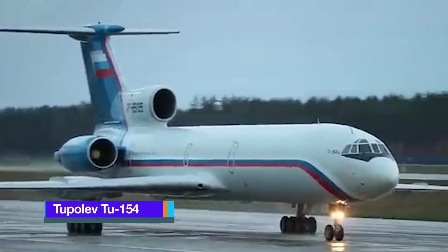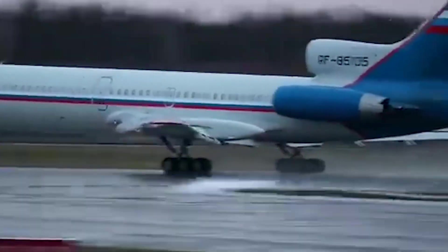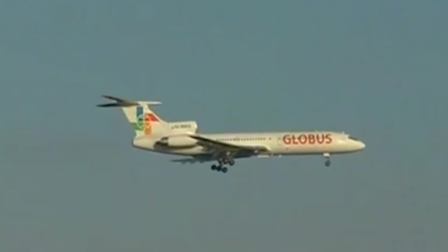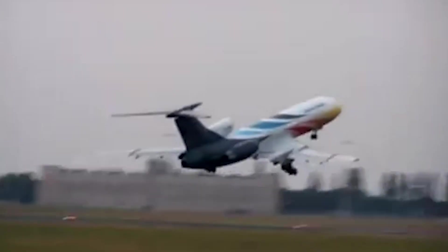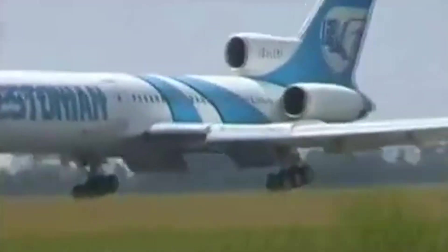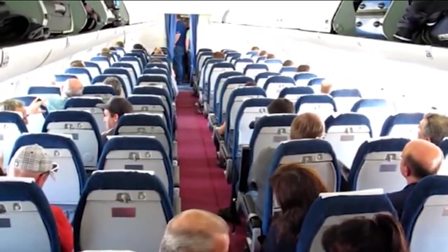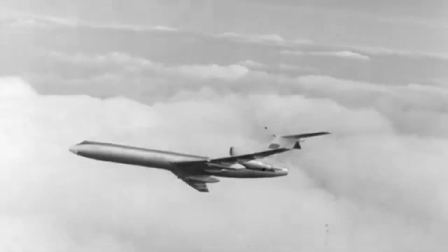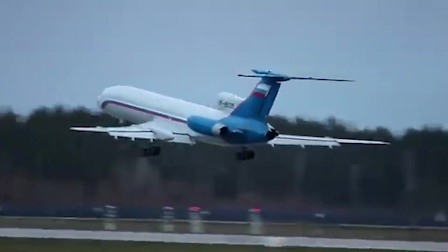Tupolev Tu-154. The Tupolev Tu-154 is a three-engine, medium-range, narrow-body jet airliner developed by Tupolev in the Soviet Union. First introduced in 1968, it became the backbone of Soviet and later Russian domestic aviation, serving as the primary airliner for Aeroflot and its subsidiaries. At its peak, the Tu-154 carried over half of all Aeroflot passengers and remained the standard for domestic routes across Russia and other former Soviet republics well into the mid-2000s. Renowned for its distinctive T-tail and trijet configuration, the Tu-154 was engineered for medium to long-haul operations.